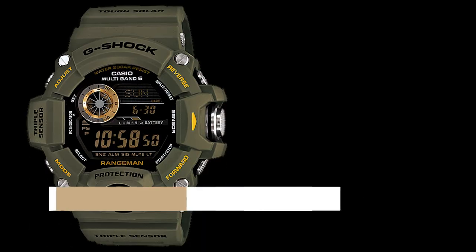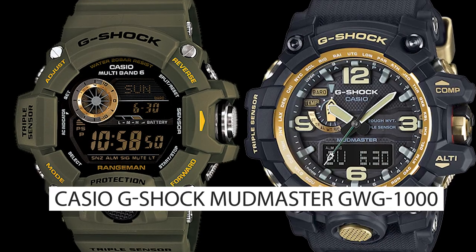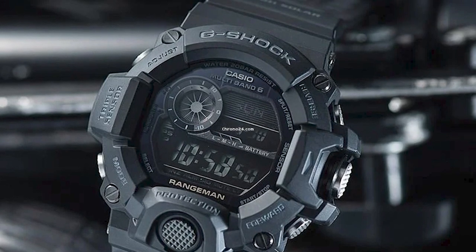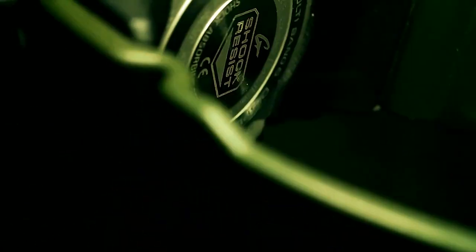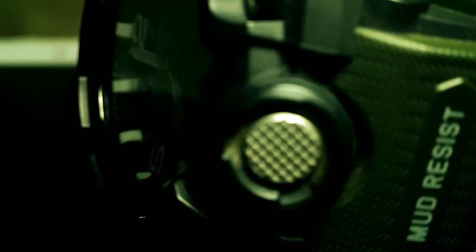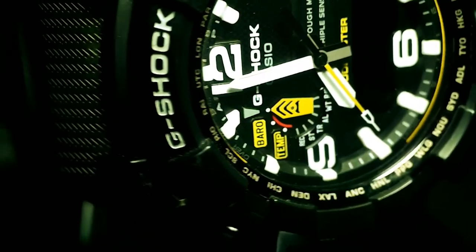Top 3 and 4: the Casio G-Shock Rangeman GW9400 and Casio G-Shock Mudmaster GWG1000. These two tough military watches are designed to withstand rugged outdoor conditions from the Casio G-Shock series. Despite sharing similarities, they differ in design and sensor systems. The Mudmaster has a larger, mud-resistant case and features a quad sensor system that includes a compass, thermometer, altimeter/barometer, and step counter, making it ideal for tracking activity levels in addition to providing navigation and weather data.